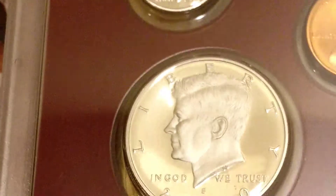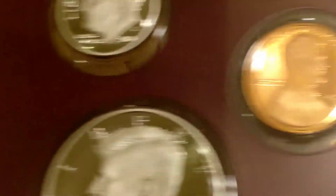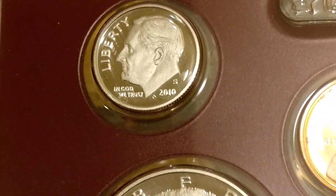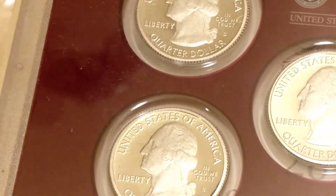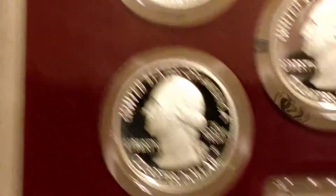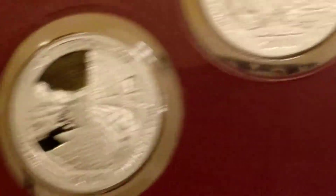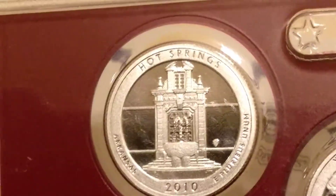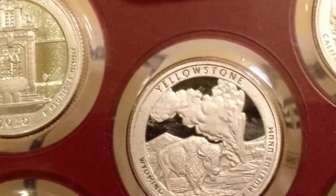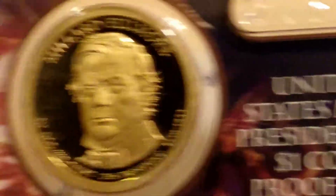This is a 2010 silver proof set, so the half dollar, the dime, and all the quarters are silver. Pretty sweet. These look like the National Park quarters, and then you get the dollar coins too.